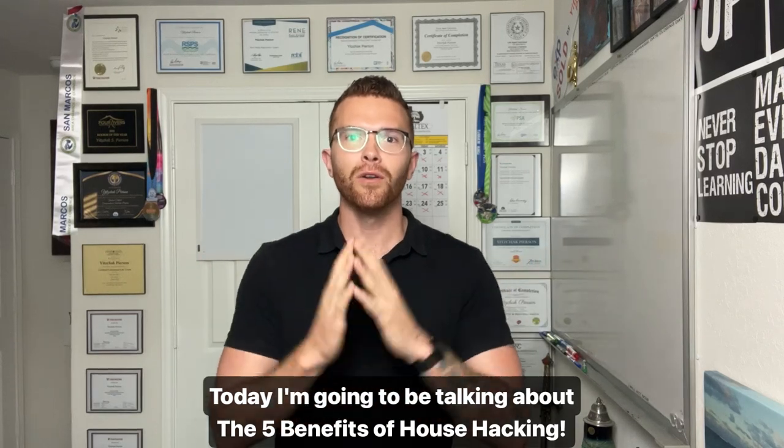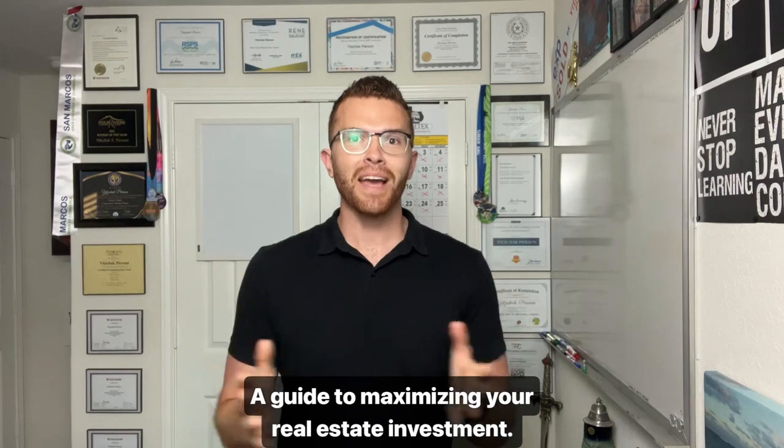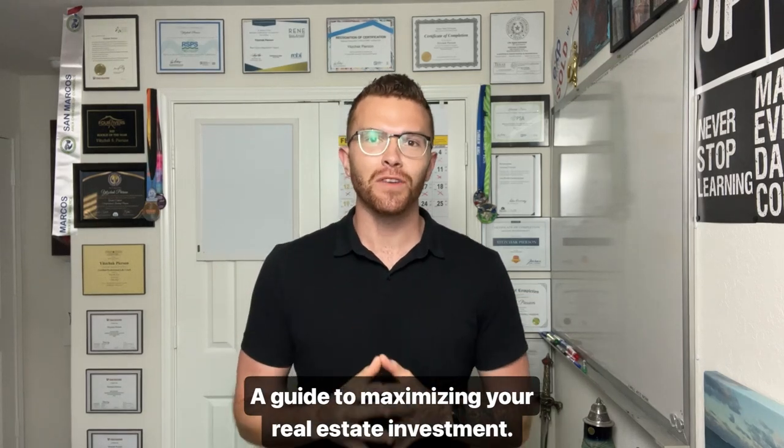Today, I'm going to be talking about the five benefits of house hacking: a guide to maximizing your real estate investment.